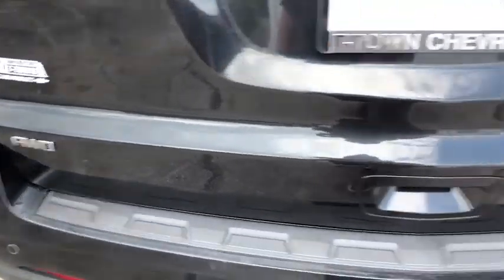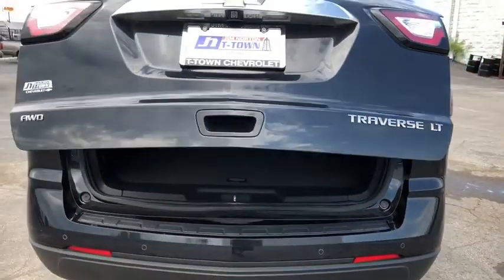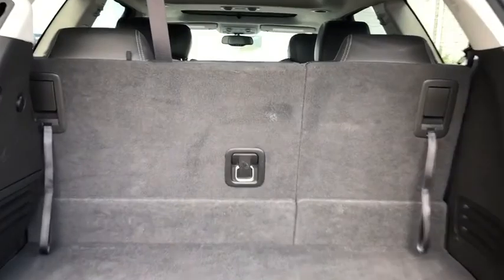Traction control, power liftgate, dual airbags, leather-wrapped steering wheel, remote vehicle start, power steering, alloy wheels, four-wheel disc brakes, universal garage door opener.